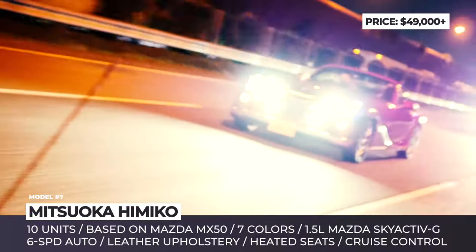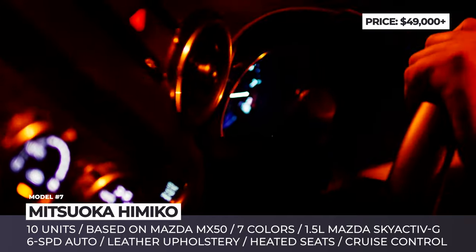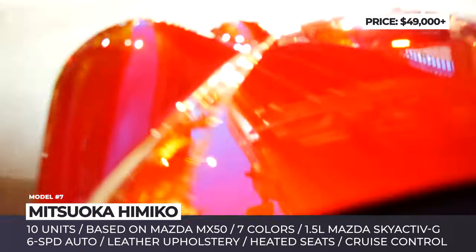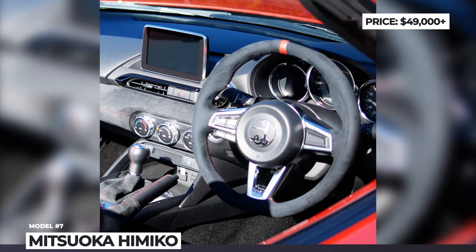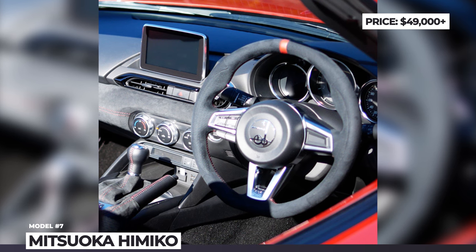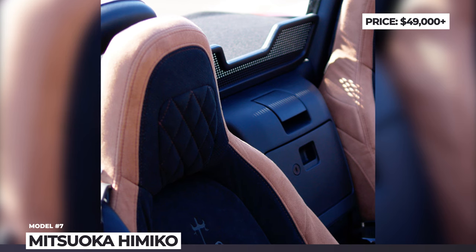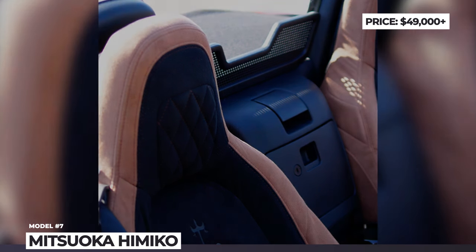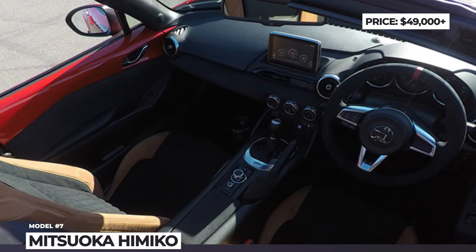The car gets Mazda's 1.5-liter Skyactiv-G engine with 114 horsepower, paired with either a manual or automatic 6-speed gearbox. Inside, the Himiko brings heated seats, leather upholstery, a CD/DVD player and modern tech features like cruise control, traffic sign recognition and navigation. The only major issue with the Himiko is its availability, since the updated model is limited to just 10 units for this year.